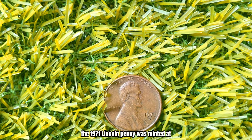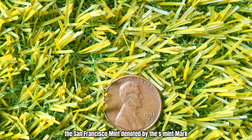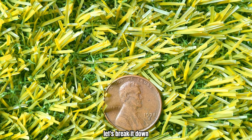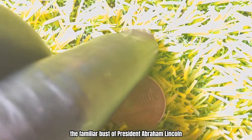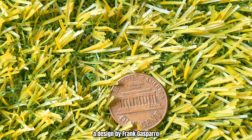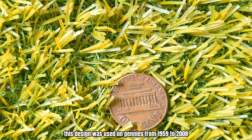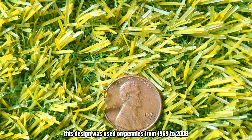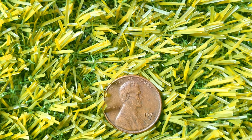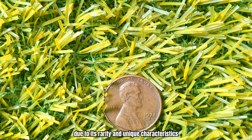The 1971 Lincoln penny was minted at the San Francisco Mint, denoted by the S-Mint mark. While millions of these pennies were produced, only a few are worth a million dollars. The obverse features the familiar bust of President Abraham Lincoln, designed by Victor David Brenner. The reverse shows the Lincoln Memorial, a design by Frank Gasparro. This design was used on pennies from 1959 to 2008. The S-Mint mark indicates that this penny was struck at the San Francisco Mint, and the value of the 1971 S-Penny skyrockets due to its rarity and unique characteristics.